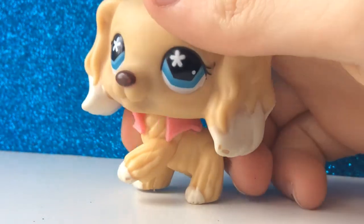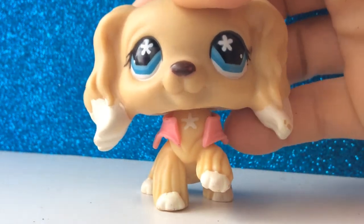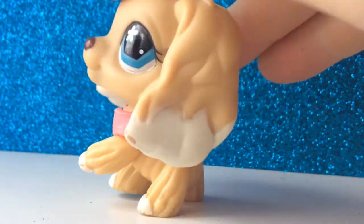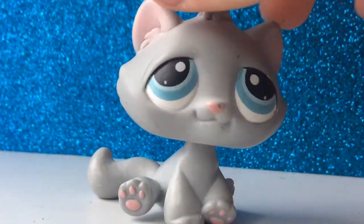The next trade is this other cocker spaniel. I'm not really sure about trading this one, but I would need a shorthair cat for it because I'm in love with LPS shorthair cats. She has a magnet and is in perfect condition — not much to say about this one.